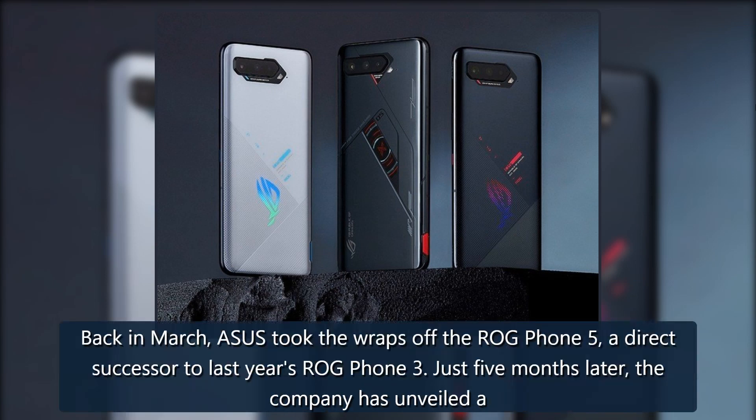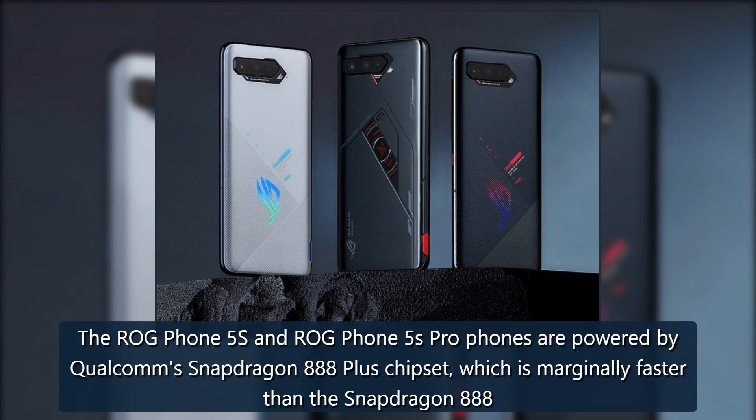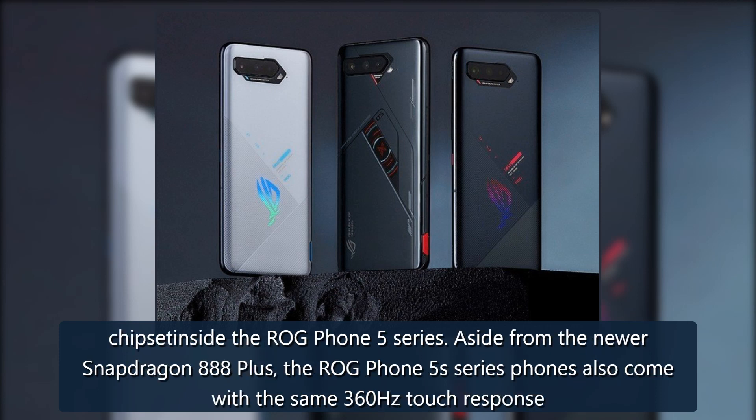Back in March, Asus took the wraps off the ROG Phone 5, a direct successor to last year's ROG Phone 3. Just five months later, the company unveiled a brand new ROG Phone 5s to succeed the ROG Phone 5. The ROG Phone 5s and ROG Phone 5s Pro are powered by Qualcomm's Snapdragon 888 Plus chipset, which is marginally faster than the Snapdragon 888 chipset inside the ROG Phone 5 series.